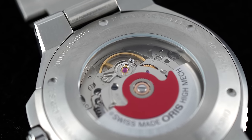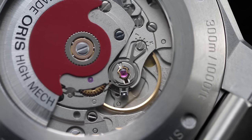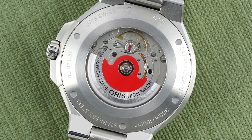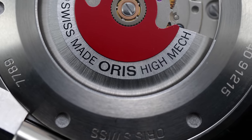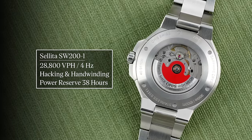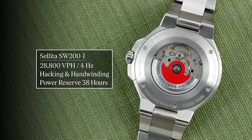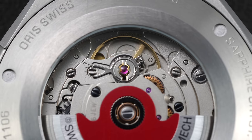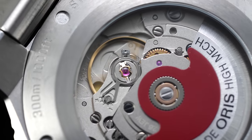Selita has had explosive growth in the past decade, with big thanks coming from independent brands like Oris, who indirectly championed their movements by using them in hundreds of thousands of watches. The movements are available with easy viewing through the sapphire crystal, getting the customized red rotor that has become emblematic of these calibers housed within Oris watches. In general, they operate at 4Hz or 28,800 vibrations per hour, while featuring hacking and hand-winding, achieving a power reserve of 38 hours. The movements are among the most widely used in the entire industry, giving confidence to their reliability.